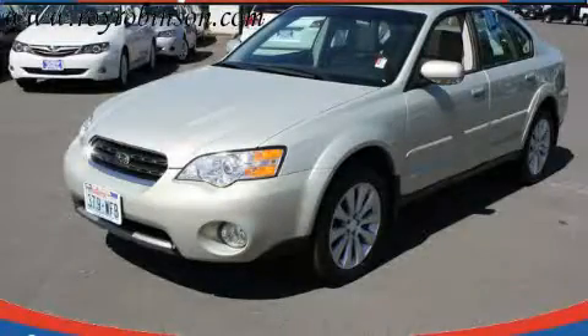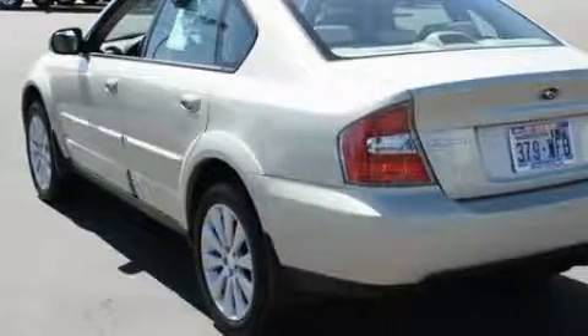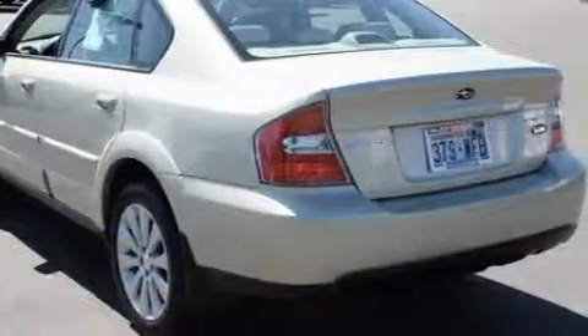This is a 2007 Subaru Legacy. It has a 3.0L 6-cylinder engine, a 5-speed automatic transmission, and 4-wheel drive.